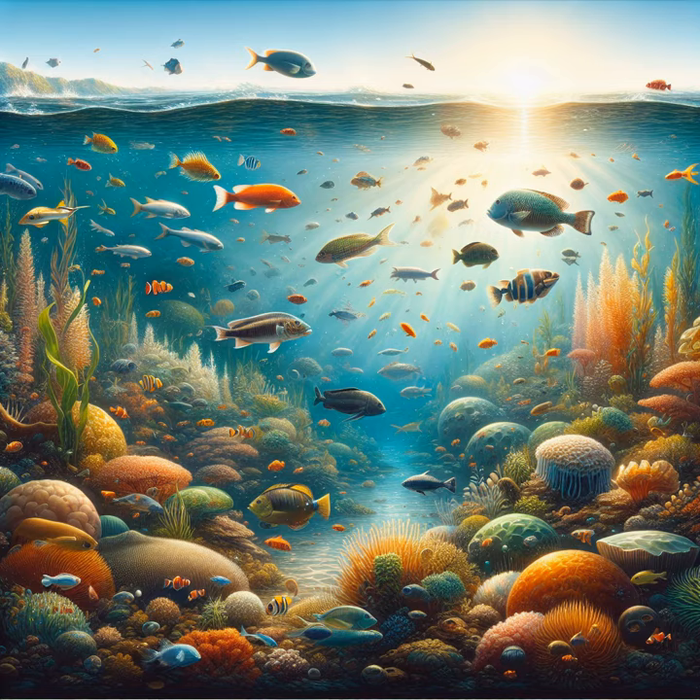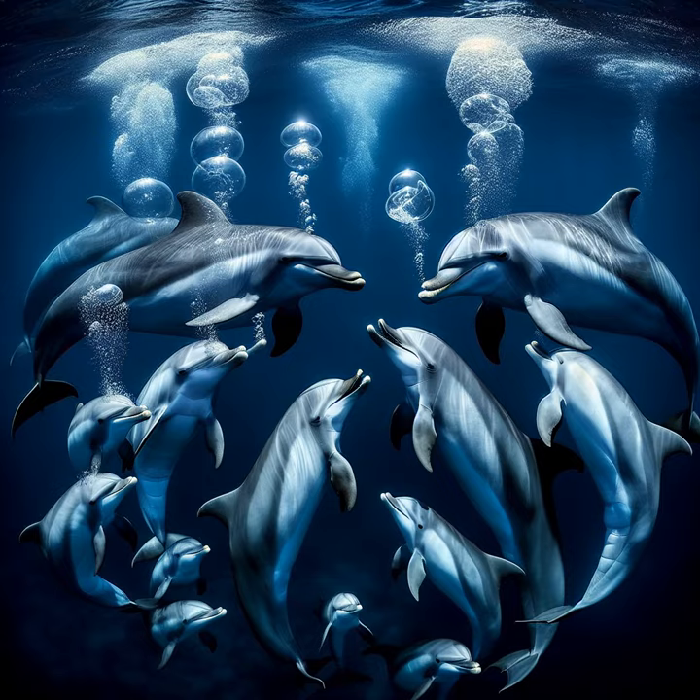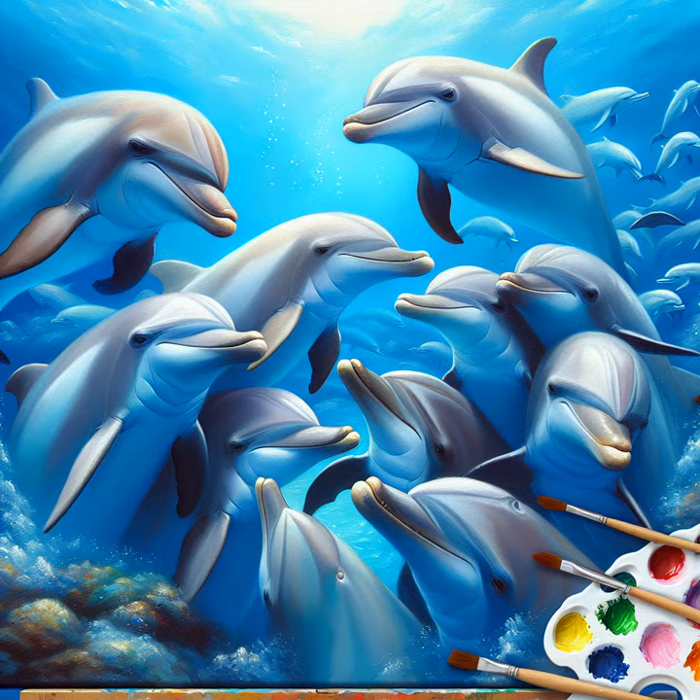But the most magical part of the dolphin's secret language is how they talk to their families. They show love and care by gently nudging each other, making soft, soothing sounds, and working together to look after the young dolphins in the pod.